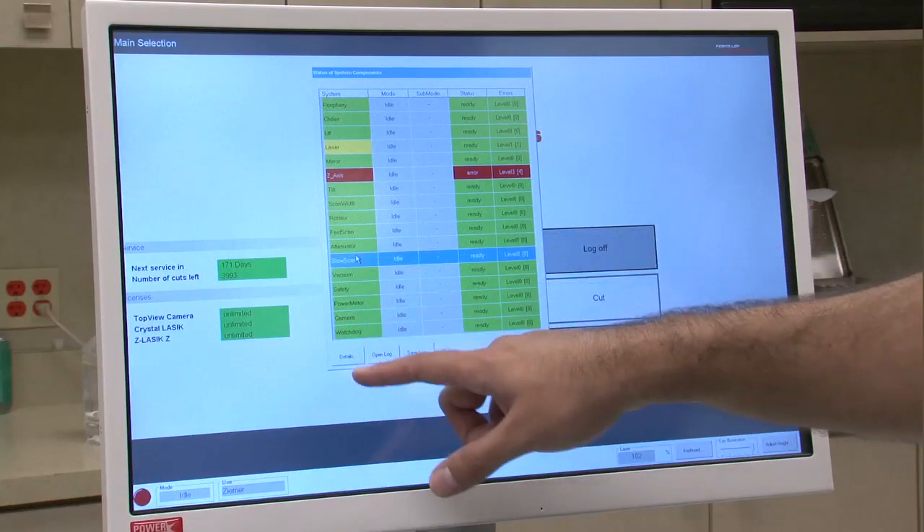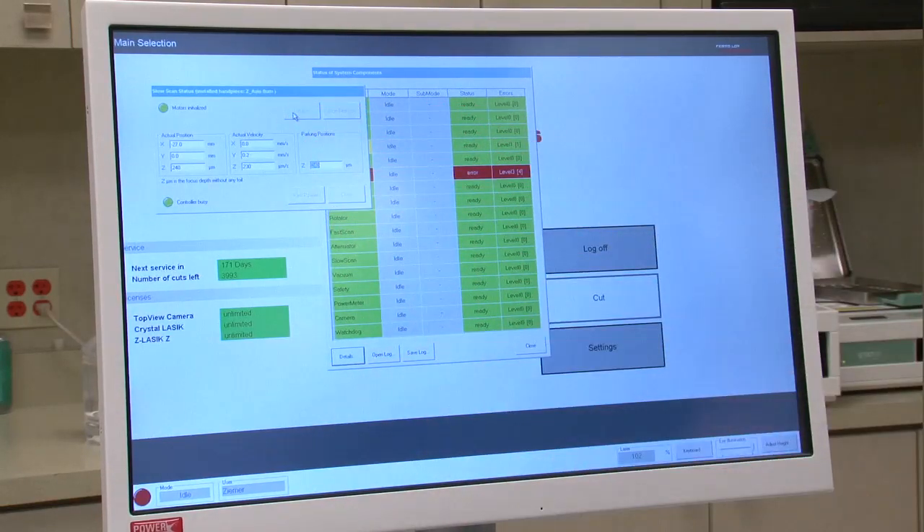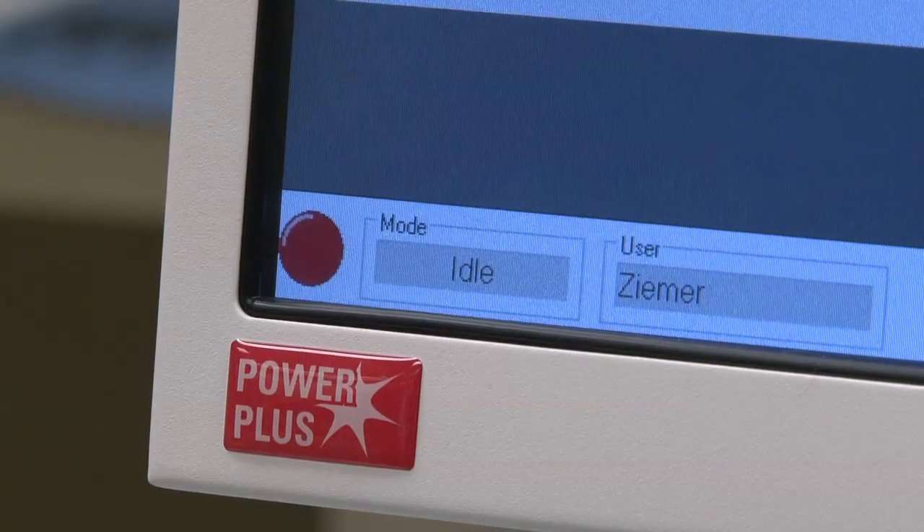The laser uses a very user-friendly diagnostic module that allows the laser technician to have access to that, just like in a modern car. It tells you if and where there is a problem, and the laser technician 99% of the time can deal with it without having to access the field service engineers.